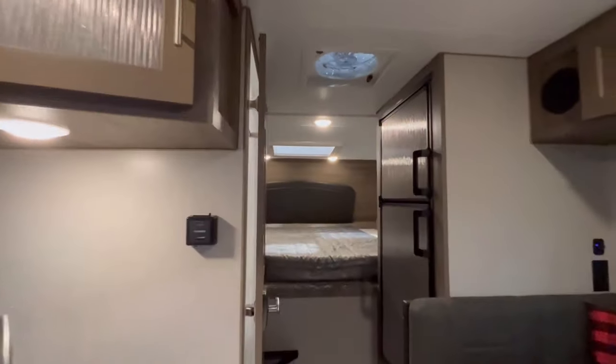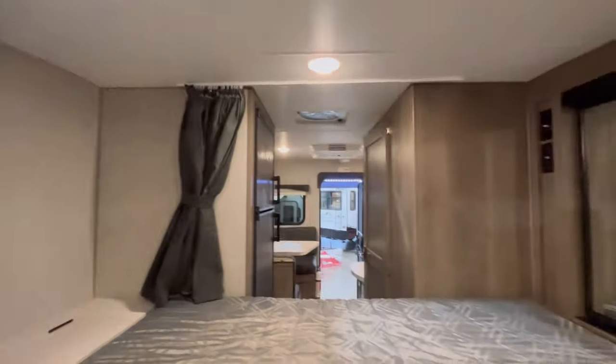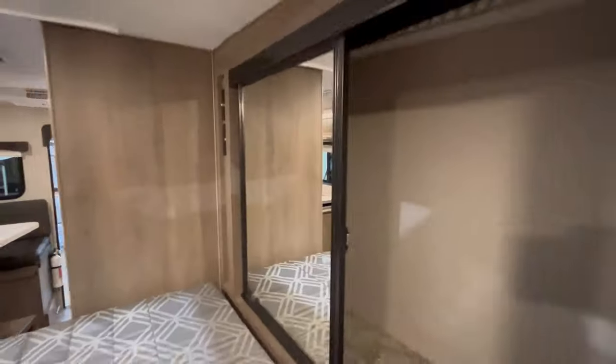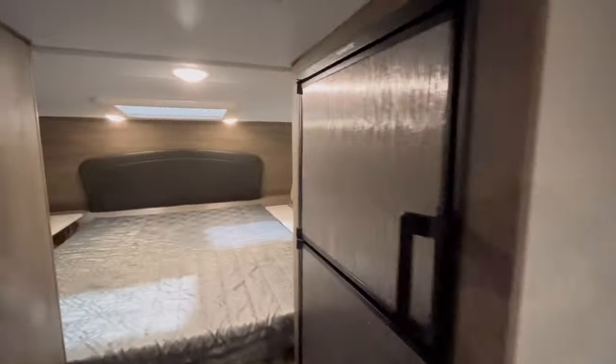Notice the streamlined interior that takes us right into the bedroom area, where you'll find wardrobe and bedside storage. Adventurer boasts Canadian-produced high-grade upholstery and high-end cabinet construction.